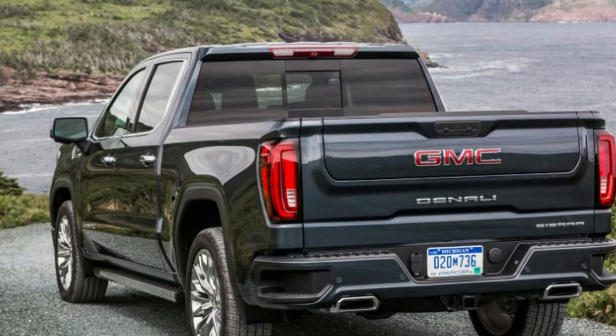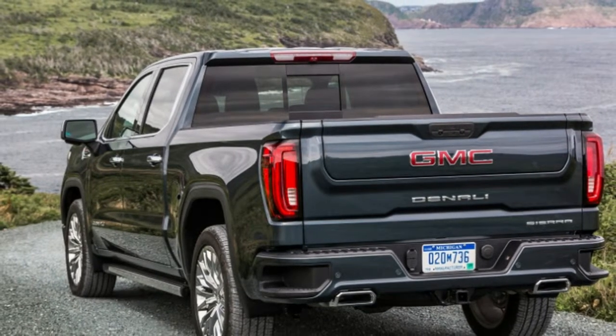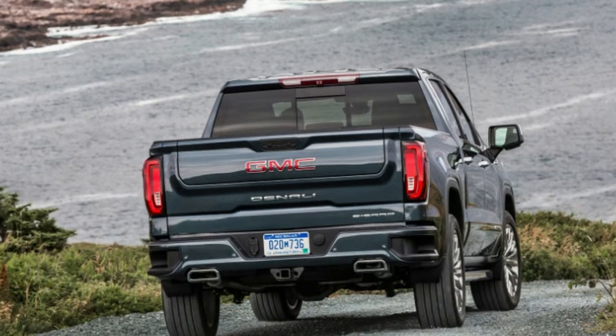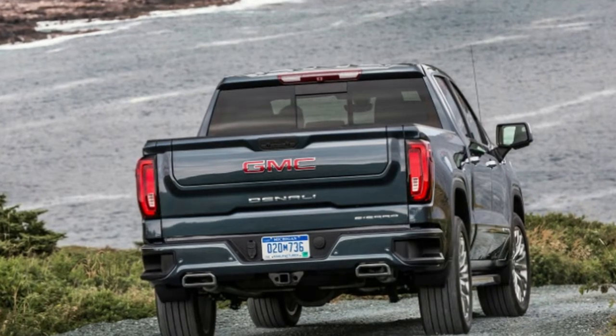Driving in an inspiring place like this invites introspection, and since we're in a GMC Sierra, why not examine the brand's place in the world? Recall that for years, a GMC showroom was just packed with slightly more expensive versions of other GM products — badge engineering, if you will, a dirty word in our business.